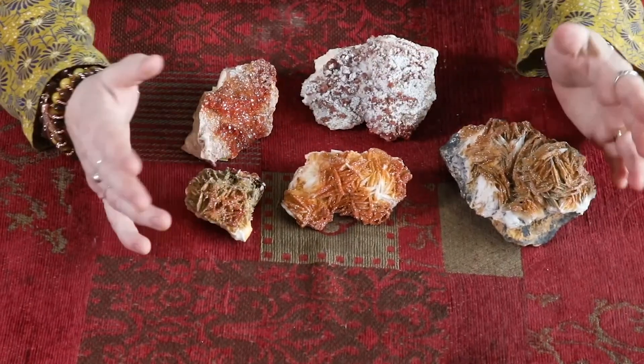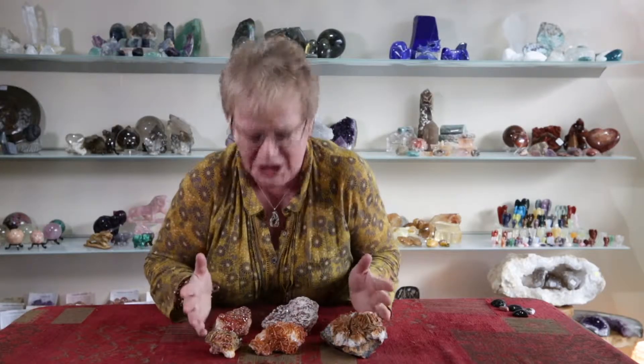Vanadinite comes in colors of yellow, orange, red — that range of variations in that sort of color spectrum.